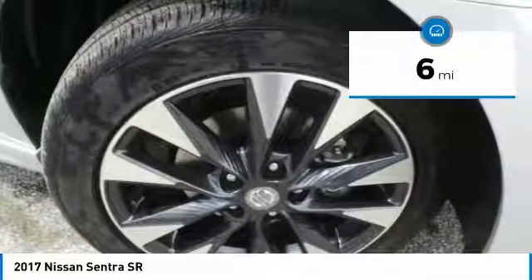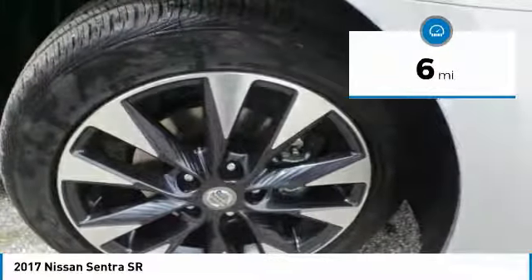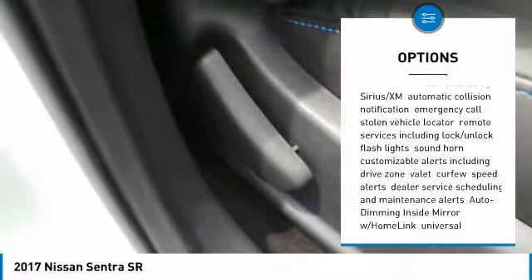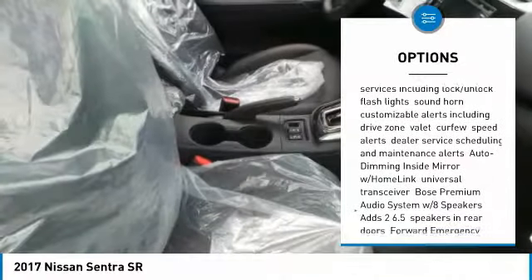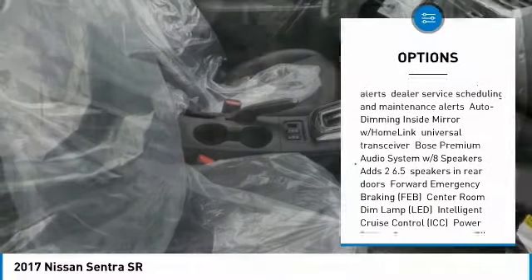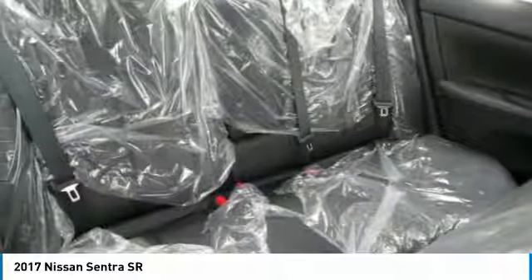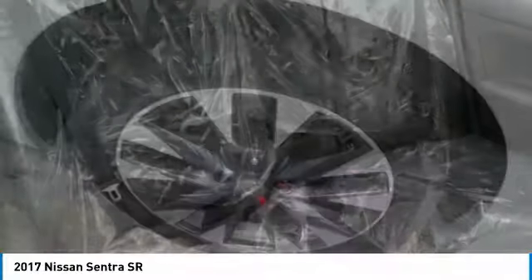This vehicle has less than 100 miles. Here are some of this vehicle's great options: keyless entry, anti-lock braking system, steering wheel audio controls, Bluetooth, leather-wrapped steering wheel, power steering, adjustable steering wheel, keyless start, aluminum wheels, and four-wheel disc brakes.